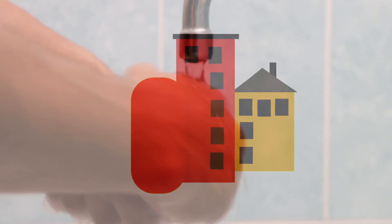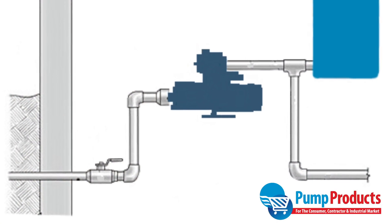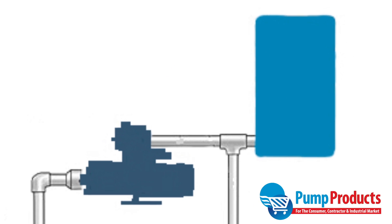Booster pumps are commonly used to maintain ideal water pressure in tall or high-set buildings and in areas with low water pressure. They are installed at the point where a municipal water line enters a building and generally run in connection with an expansion tank.